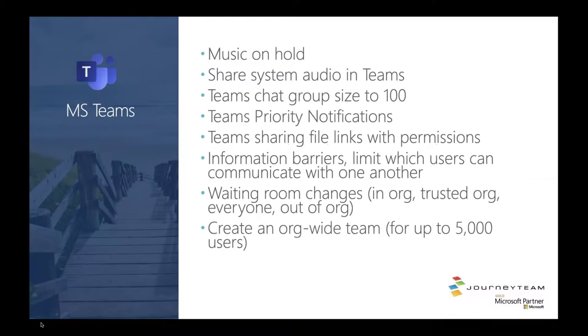Here are some quick highlighted Teams items — some are coming, some are rolling out, others are already available in your tenant: music on hold, share system audio within Teams, Teams chat groups up to 100 users, priority notifications, file sharing within the Teams app, information barriers that limit user communication within your organization, configurations around the waiting room, and the ability to create an org-wide team up to 5,000 users. Before you do that last one, talk to me because I have a strong opinion on whether you should or not.